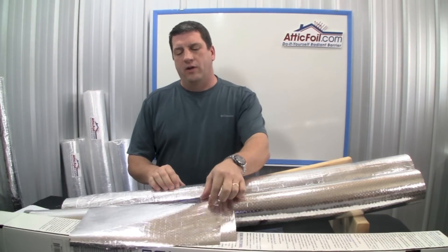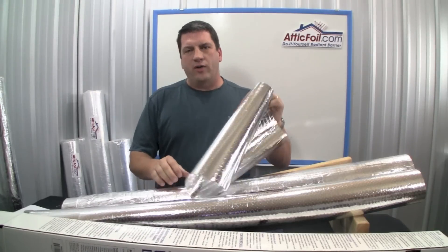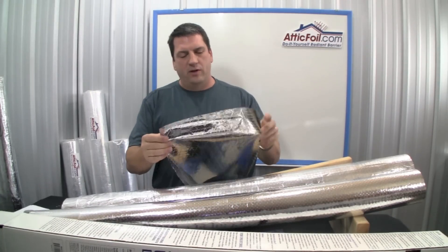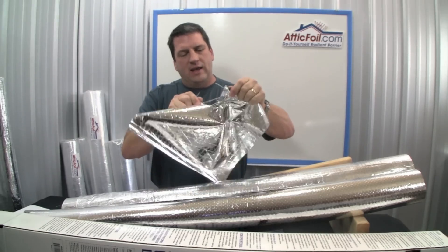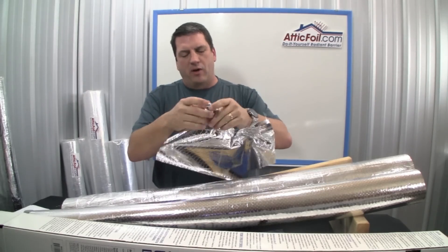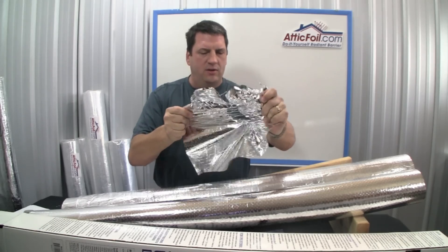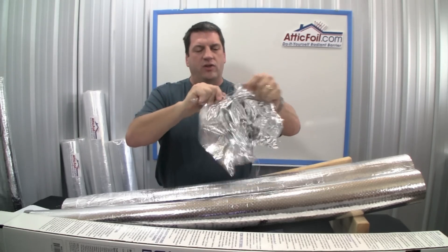As far as strength and durability, the Reflectix product only has a few threads between the two layers of aluminum to give it any strength and durability. It can easily be torn just by barely pulling on it. As you pull, you can see the threads. It just doesn't have any strength or durability.